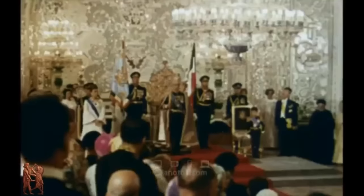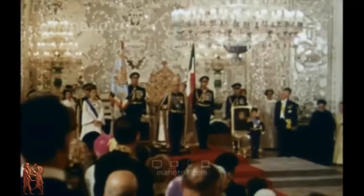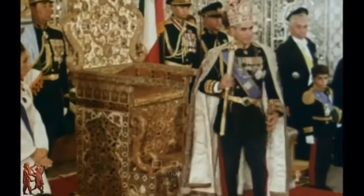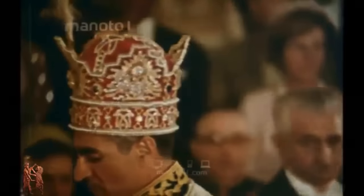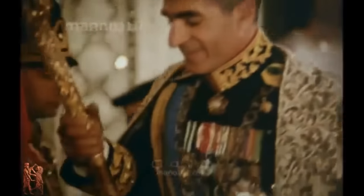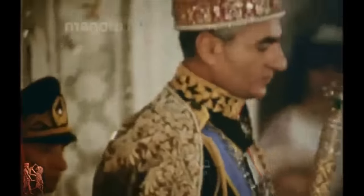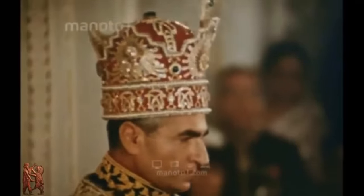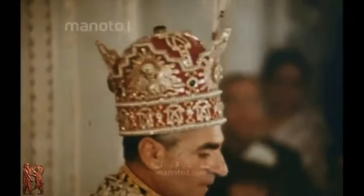This magnificent crown was used for the last time during the coronation of Muhammad Reza Shah Pahlavi on the 26th of October, 1967. The crown survived the revolution, and is currently on display with the rest of the Iranian crown jewels at the Central Bank of Iran in Tehran.